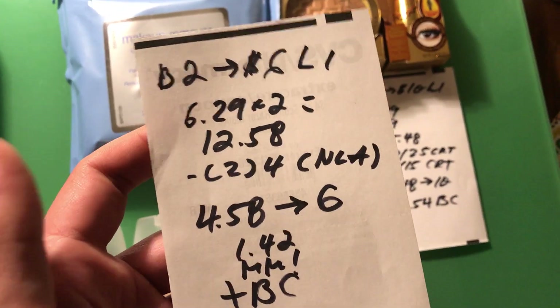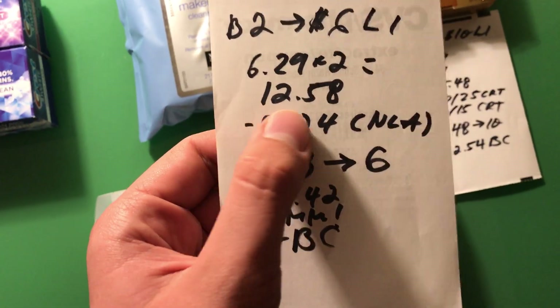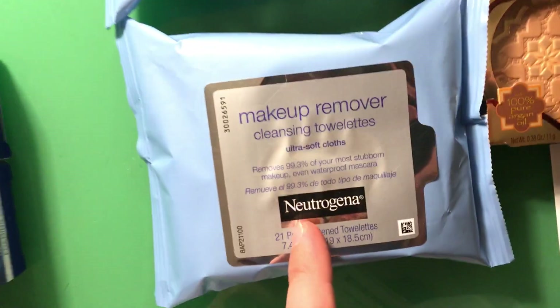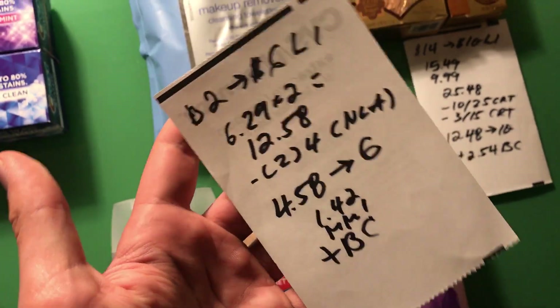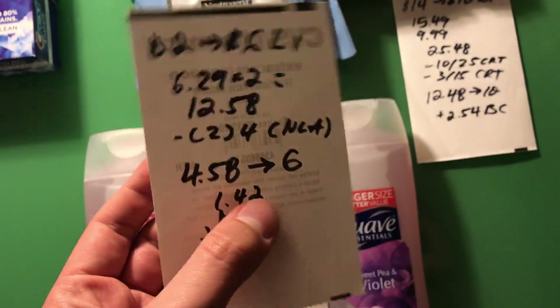Next, the Neutrogena cosmetics deal: buy two get a $6 extra buck, limit one. I got two of the 21-count — only the 21-count, not the 25-count. These are in the cosmetic section right next to other Neutrogena makeup. They came to $12.58. I had two $4 off coupons for any Neutrogena face cosmetic — those went through fine since this counts as a cosmetic and is part of that deal. These coupons used to be on coupons.com but are no longer available.